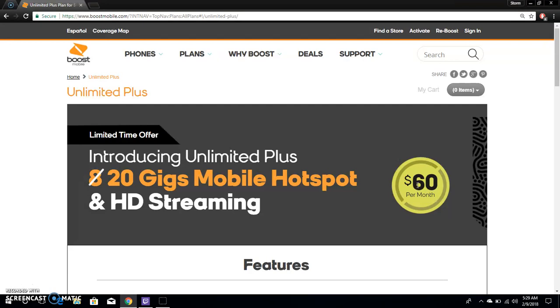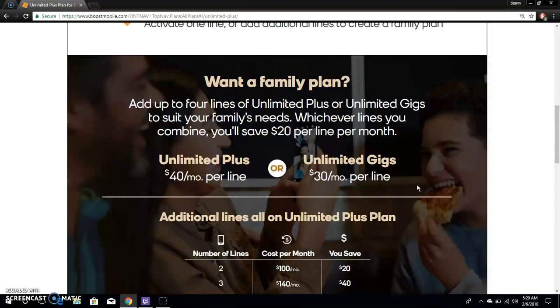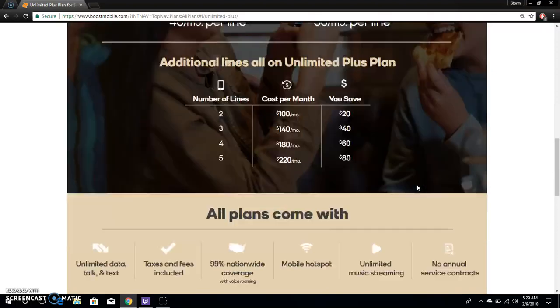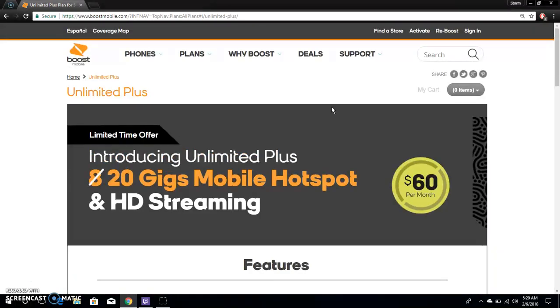This is really cool. You get everything from the Unlimited Gigs plan plus more. If you want a family plan, check this out — taxes and fees are included so $60 means $60. If you're on the Unlimited Gigs plan now, I think you should upgrade to this and keep it for as long as you can.